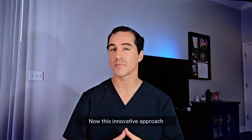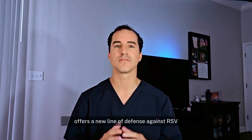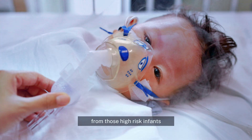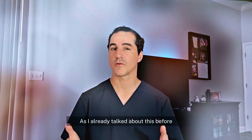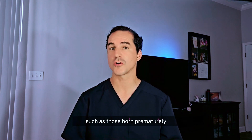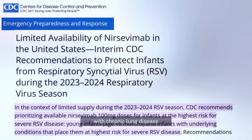This innovative approach offers a new line of defense against RSV, particularly for those high-risk infants. Beyfortus is intended for high-risk infants, such as those born prematurely, with chronic lung disease, or with congenital heart disease.